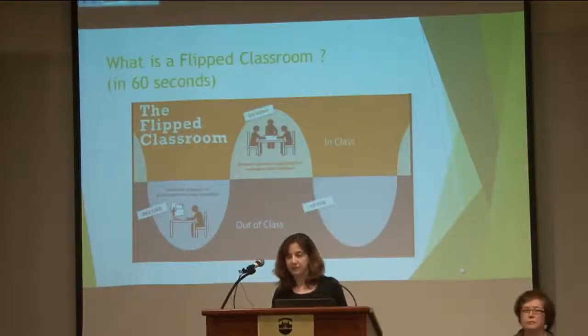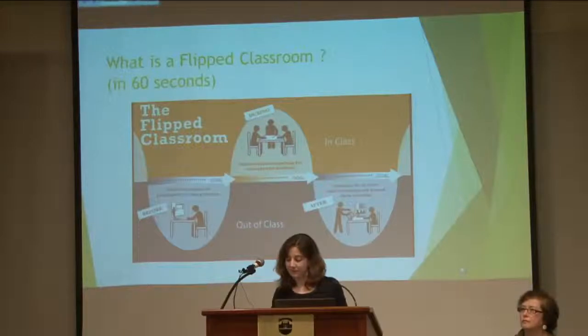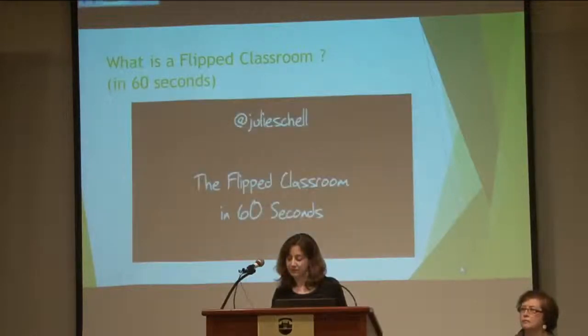The cycle completes when, after class, students use feedback gained during class time to further their learning by reviewing concepts they found difficult, confusing, or interesting. Streaming throughout the entire process are the learning goals — the big-picture ideas regarding what students should know and be able to do with the particular content being studied. And that's the flipped classroom in 60 seconds.